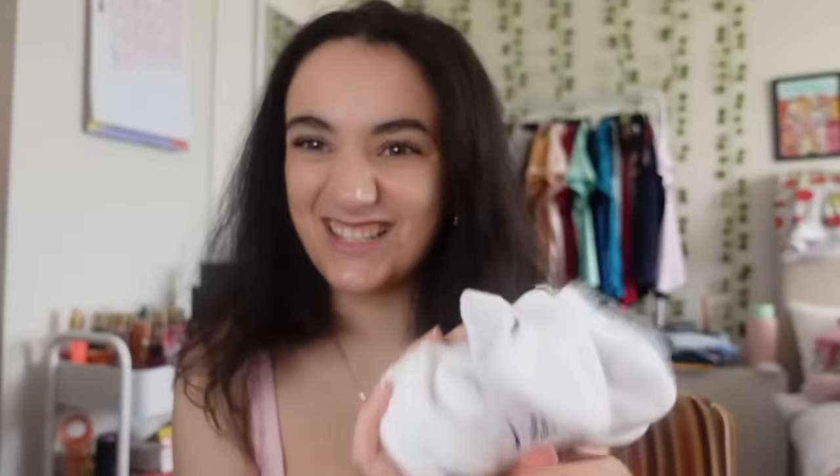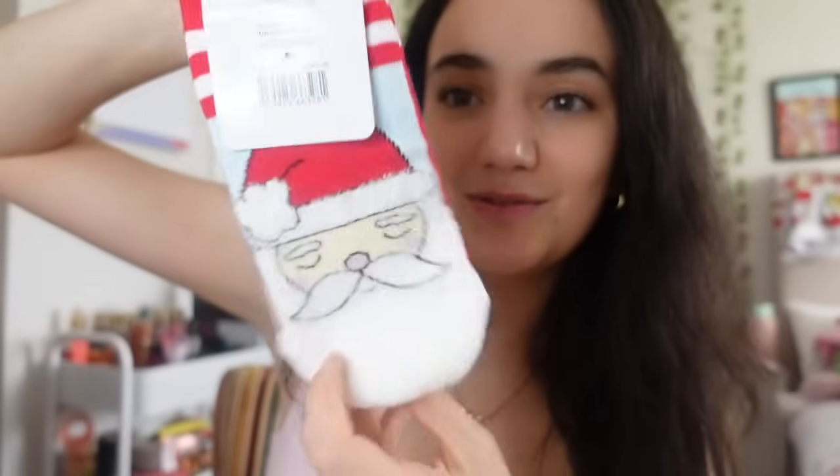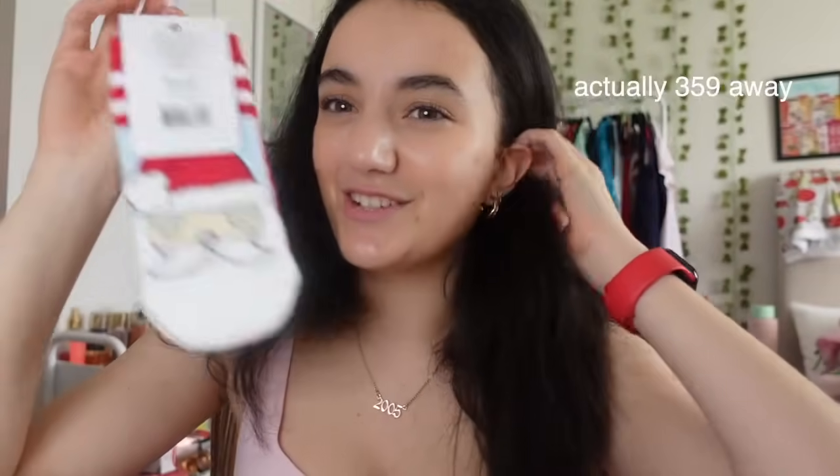In my stocking I also got more Nike socks. I live in my Nike socks - I go through so many and sometimes lose them, but I can never have enough. They just take your outfit to the next level. I got a smaller size this time so they might be a bit shorter. I also got some Santa-looking socks that are so cute - I can't wait to wear these next Christmas.